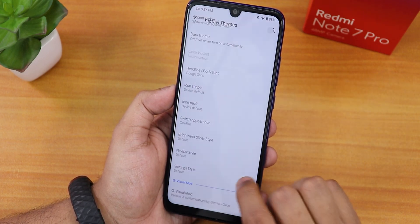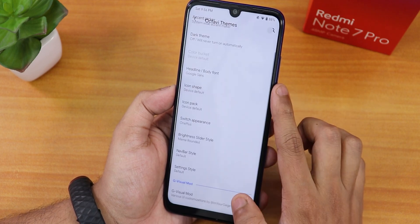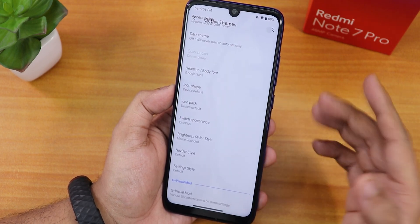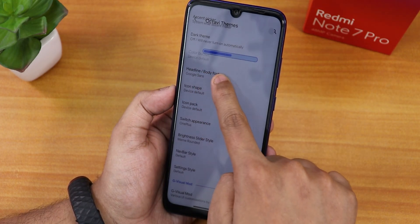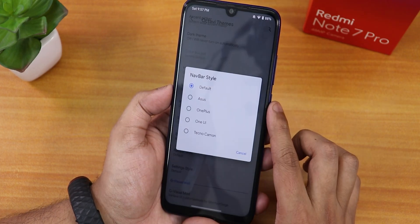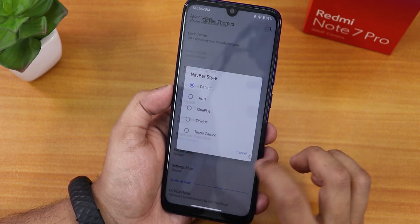The switch appearance can be changed to OnePlus narrow content or the default. There's also a Telegram option, which is cool. We have a rounded brightness slider — with the 'meme rounded' option selected, the brightness slider looks pretty unique. There's also navbar customization — you can set it to Asus, OnePlus, or One UI navbar style.